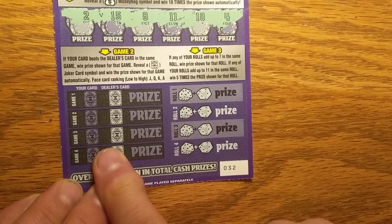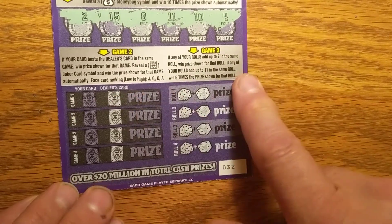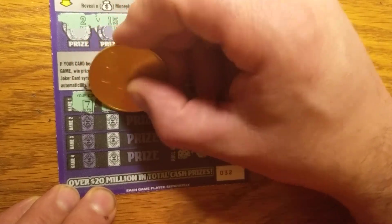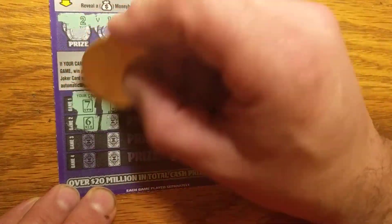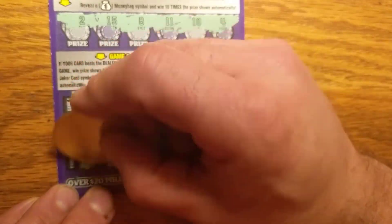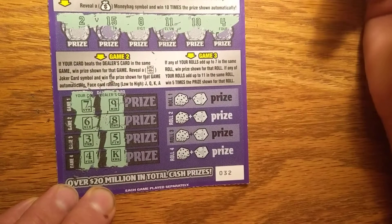This here is a dealer's high card, low card game. If my card beats the dealer's card, we get the prize. If I find a joker, you get it automatically. So, we have a 7 — dealer has a 9. We have a 6 — dealer has an 8. We have a 3 — dealer has a 5. We have a 4 — dealer has a king.